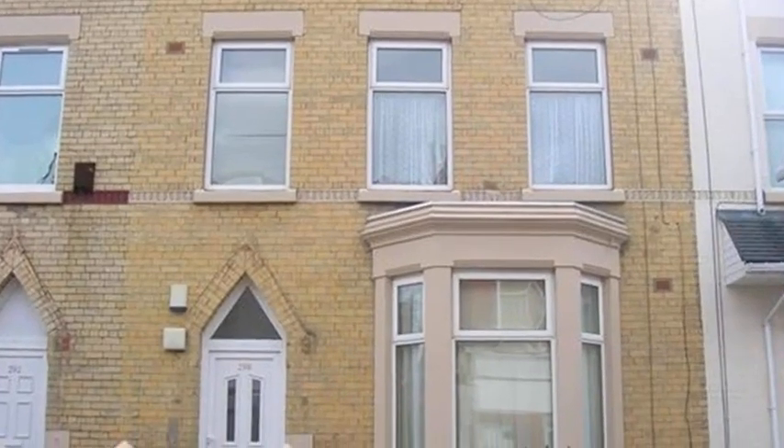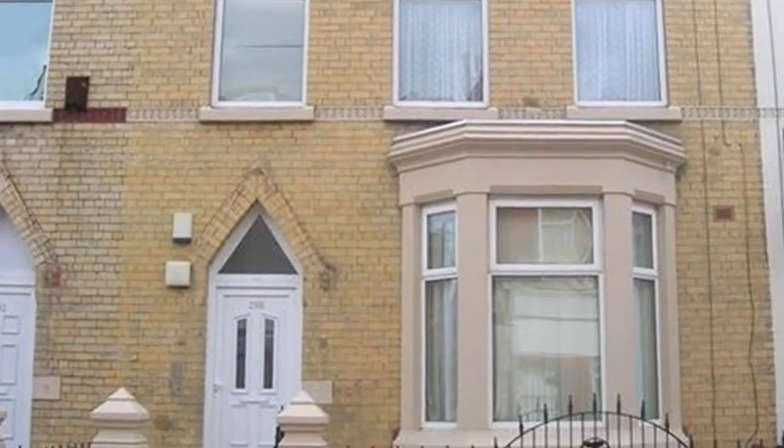This two-bedroom flat is located in Anfield. Upon entering the house, the lounge provides space for personal furnishings and boasts a neutral decor.